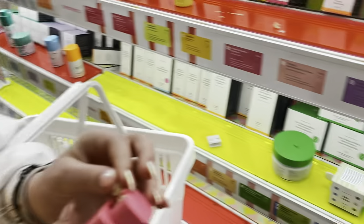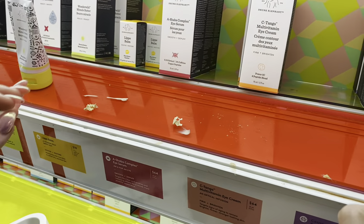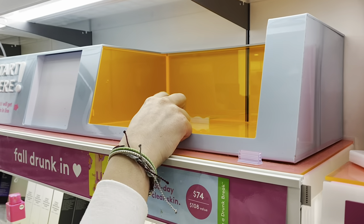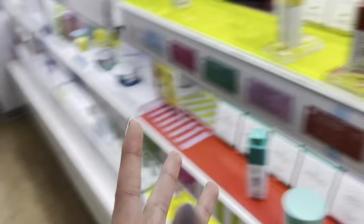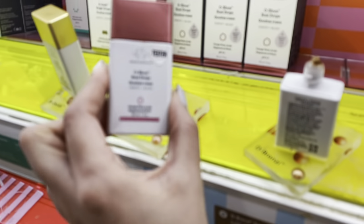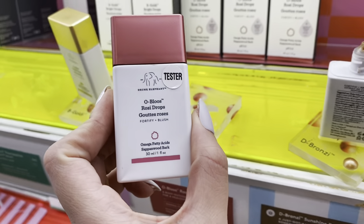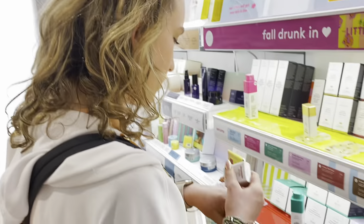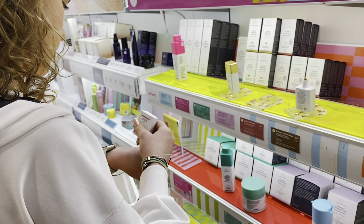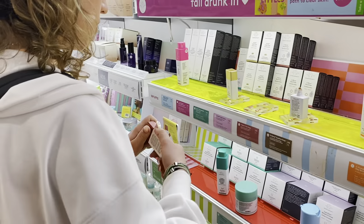We made it to the Drunk Elephant section. I really love these little kits because I want to see what's in them — it's really working for me. I might get the $60 one — wait no, that would put me over budget. The nice thing about Ulta is you can do a mix of both drugstore and high-end, so that's up to you.